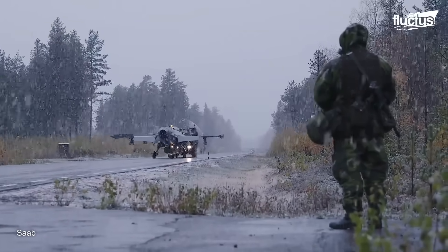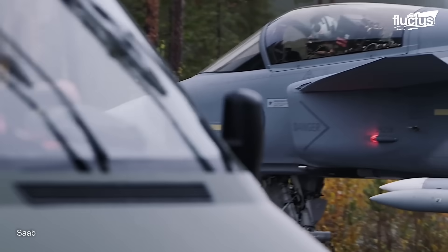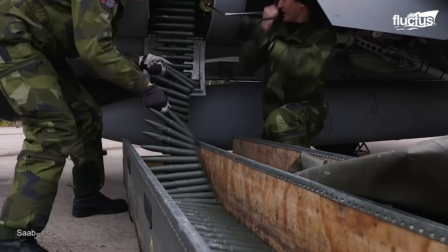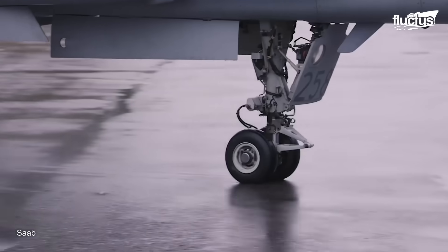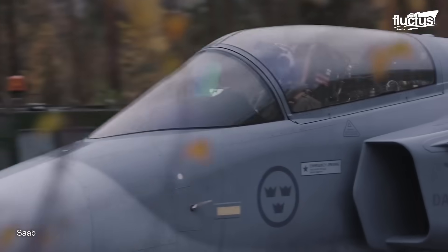In scenarios where traditional airfields are inaccessible or unavailable, the Gripen E can quickly deploy to a nearby road, taking advantage of its short takeoff and landing capabilities. With its powerful engine and advanced aerodynamics, the Gripen E only needs half a mile of runway to take off and land, expanding its operational reach and enhancing its strategic value.